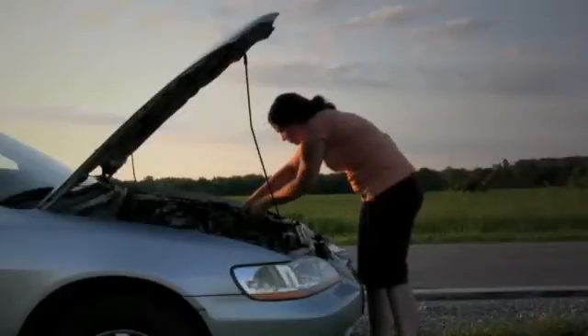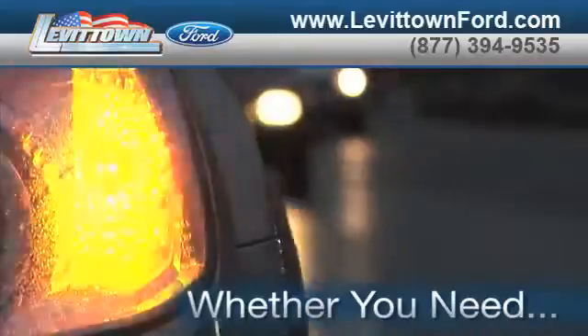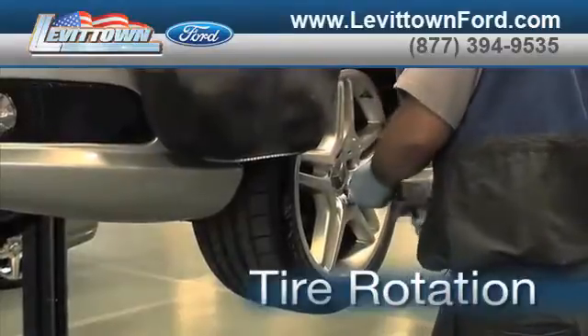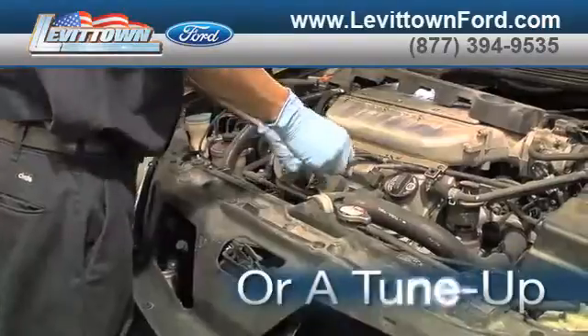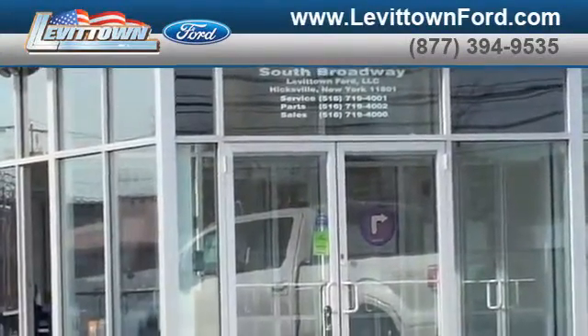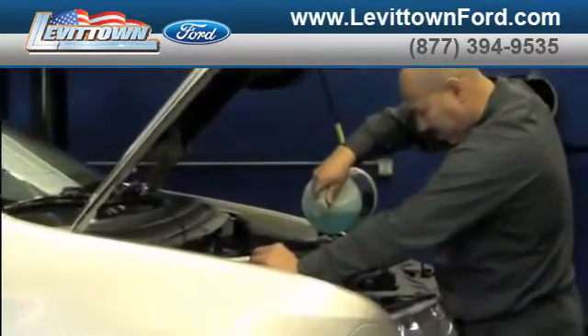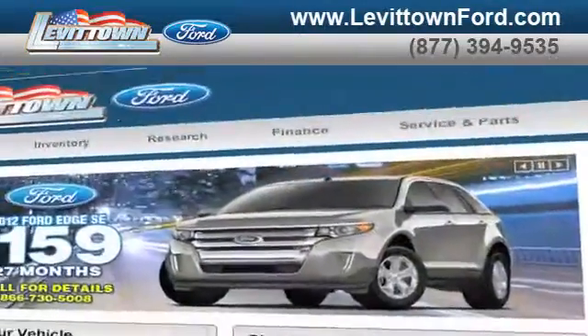Taking your vehicle to a big-name chain service provider can be expensive and irritating. Whether you need tire rotation, brake repair, or a tune-up, when you bring your vehicle to Levittown Ford for maintenance or repairs, you'll receive prompt, courteous service from a staff dedicated to quality for our customers.